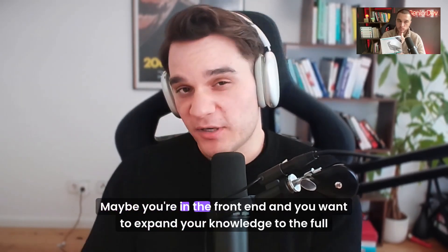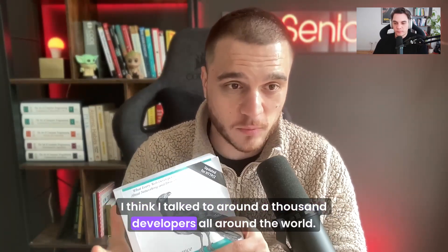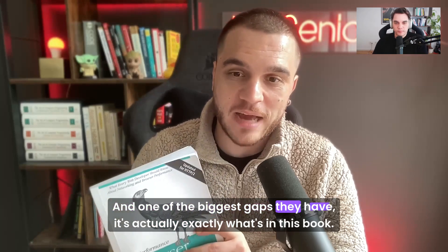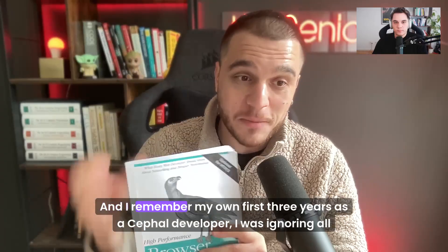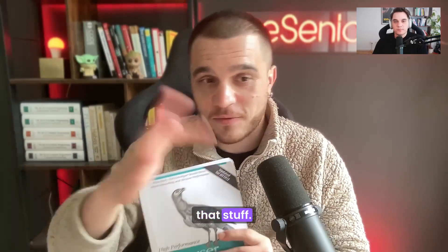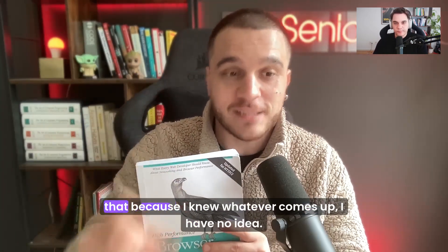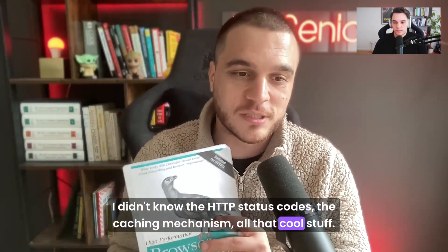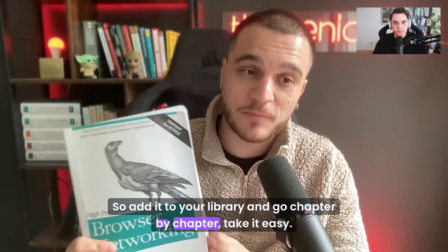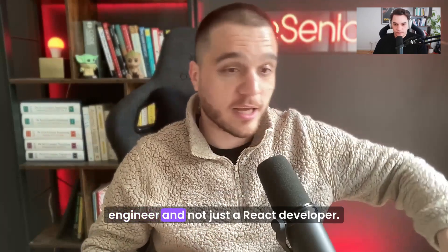I highly recommend it. Maybe you're in the front end and you want to expand your knowledge to the full stack — it's where I would start. I have calls every day with developers. I think I've talked to around a thousand developers all around the world, and one of the biggest gaps they have is exactly what's in this book: the basic fundamentals of networking. React was shiny and interesting, but whenever something happened in my network tab, I was afraid to click because I had no idea. I didn't know the HTTP status codes, the caching mechanism, all that cool stuff. So add it to your library, go chapter by chapter, take it easy. This stuff is gold, especially if you want to become a full-stack engineer and not just a React developer.